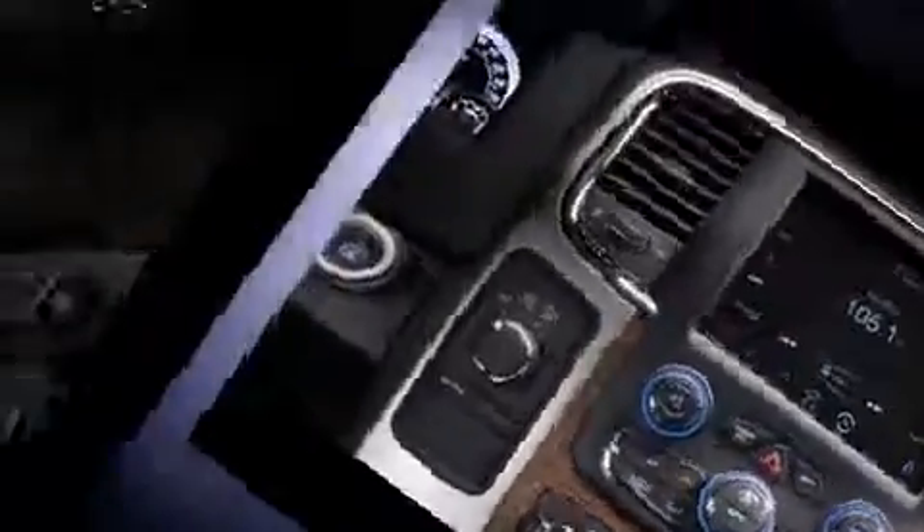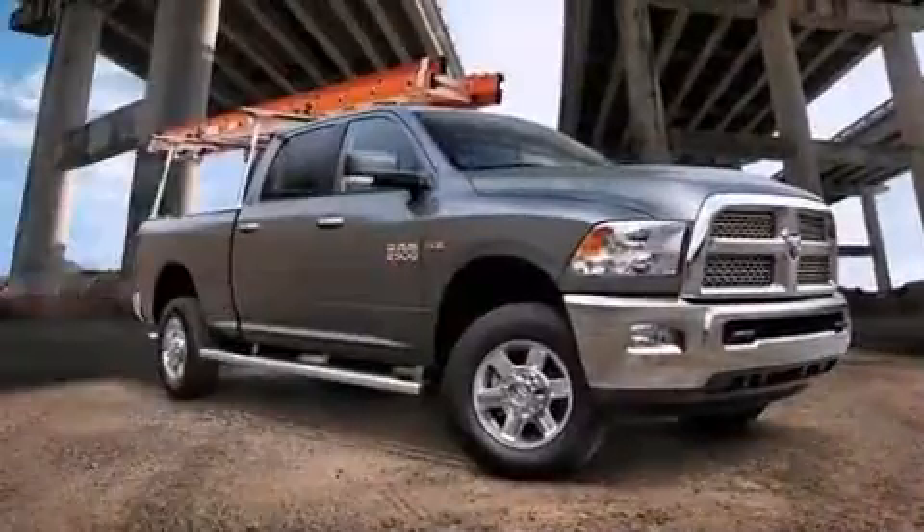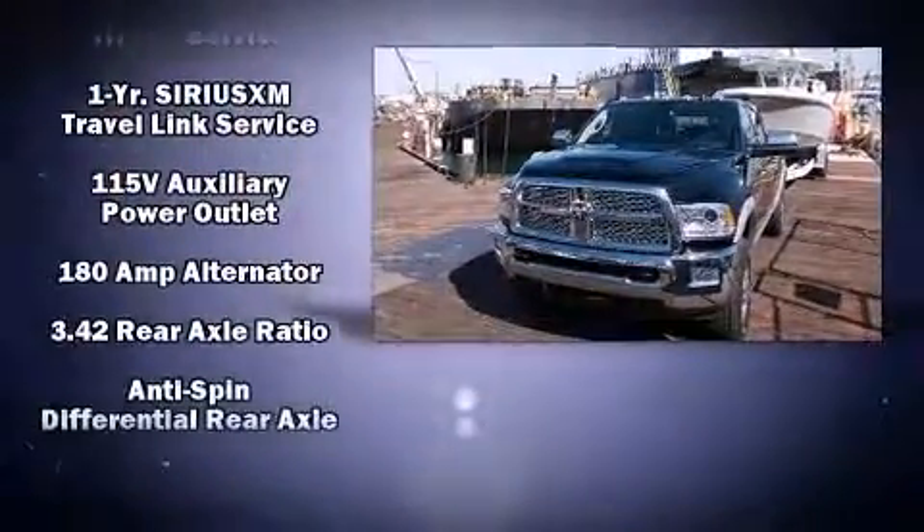It includes power seats, voice-activated navigation, a bedliner, and one-touch window functionality. Rear passengers enjoy the seat heating functionality, keeping them warm during the winter months.